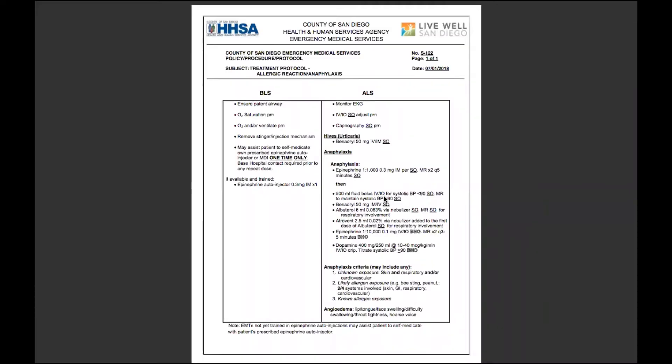Welcome back to the protocol video series. Today we'll be going over S122, allergic reaction anaphylaxis for the adult patient.